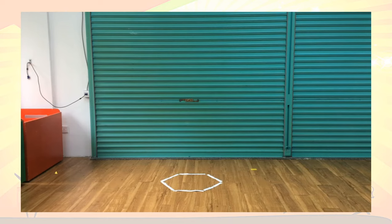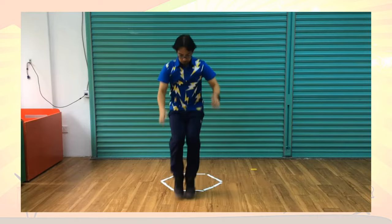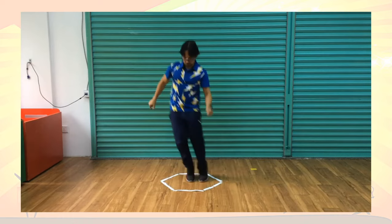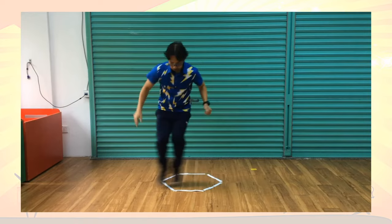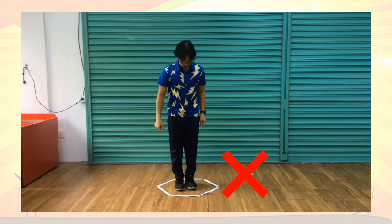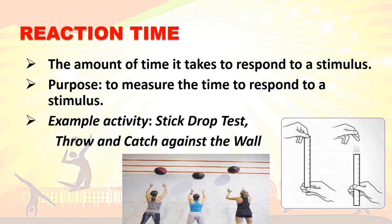To do the hexagon agility test, stand with both feet together inside the hexagon facing the marked starting side. At the signal 'go,' using the ball of the feet with arms bent in front, jump clockwise over the line, then back over the same line inside the hexagon. Rest for one minute, then repeat moving counterclockwise. For the timekeeper: start the time at 'go' and stop once the performer reaches the starting side. Record the time of each revolution. Restart the test if the performer jumps on the wrong side or steps on the line. This is the scoring for the hexagon test.